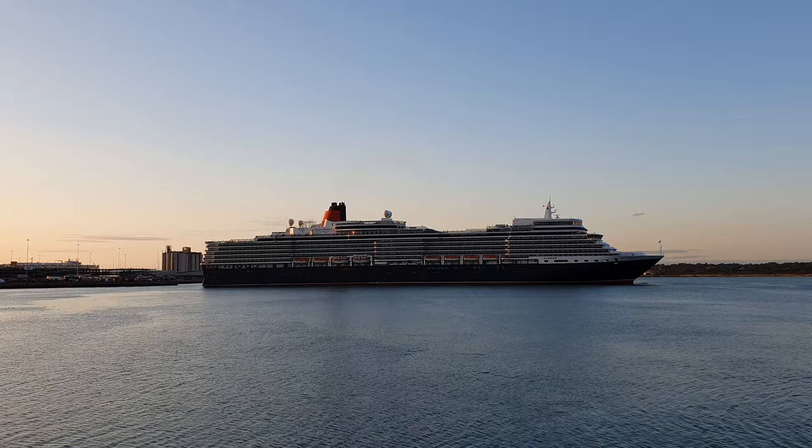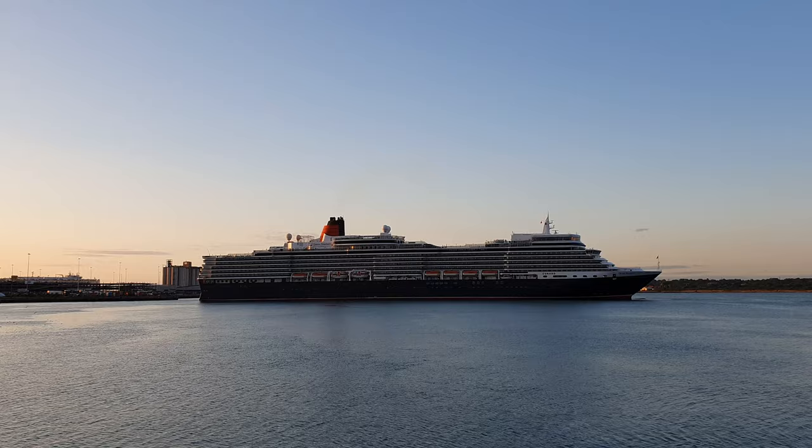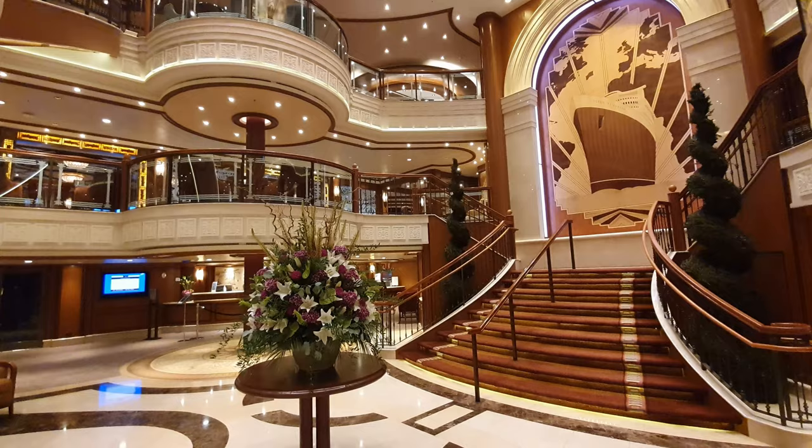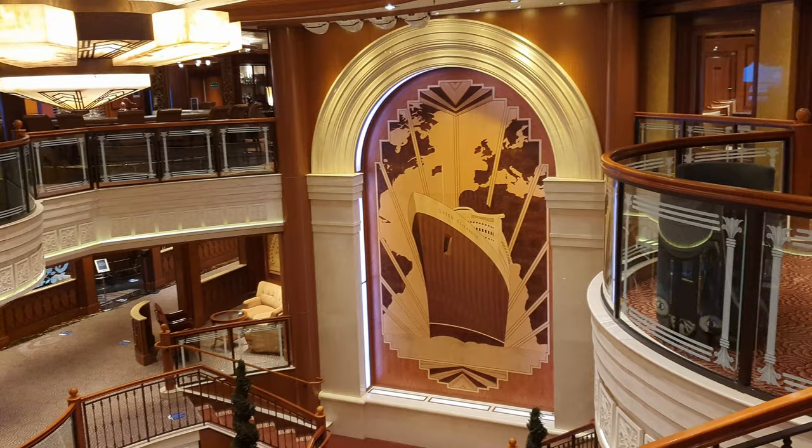Starting at the lowest deck, Deck 1, this consists largely of staterooms. Although midship, you encounter the gorgeous Grand Lobby, which is Queen Elizabeth's atrium. This is the area that you'll see for the first time when you get on board, and you really get a prelude for the decor. There's lots of wood panelling, glass, and it really has an art deco feel throughout, and I absolutely love this.